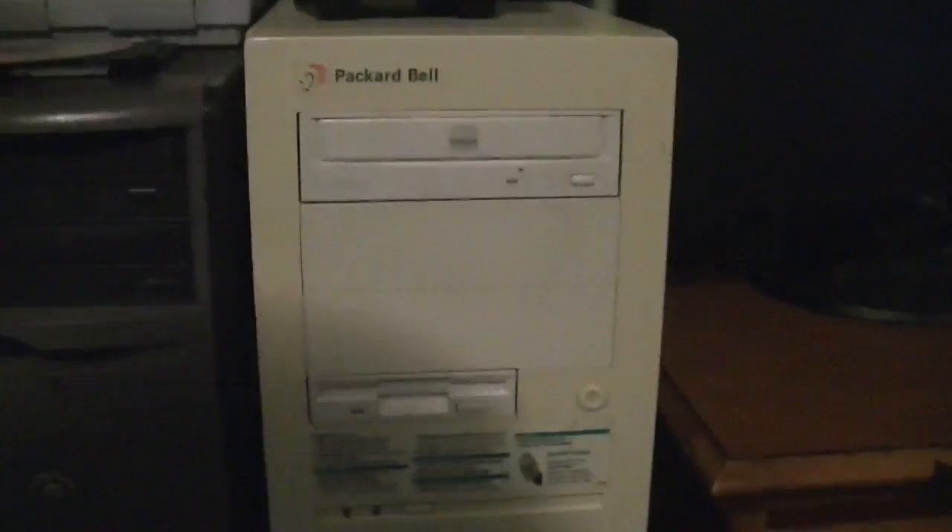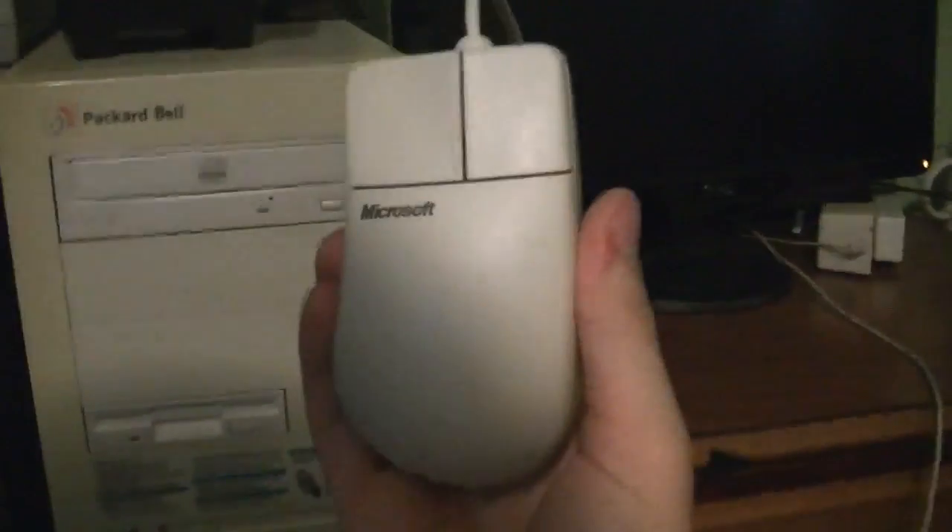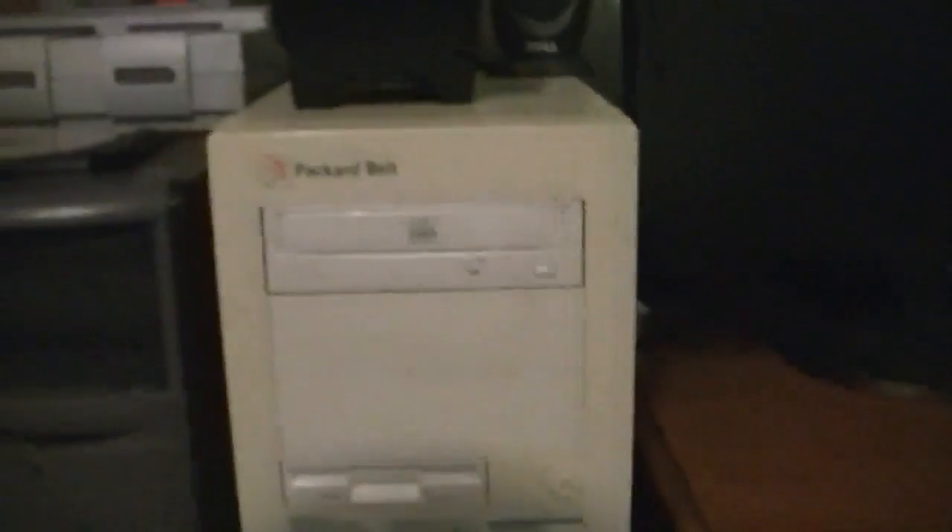I've got a Packard Bell keyboard hooked up to it, and because it has a long enough cable on it, this classic Microsoft mouse PS/2 style. I've also got some Dell speakers hooked up to it. Let's go ahead and fire it up.